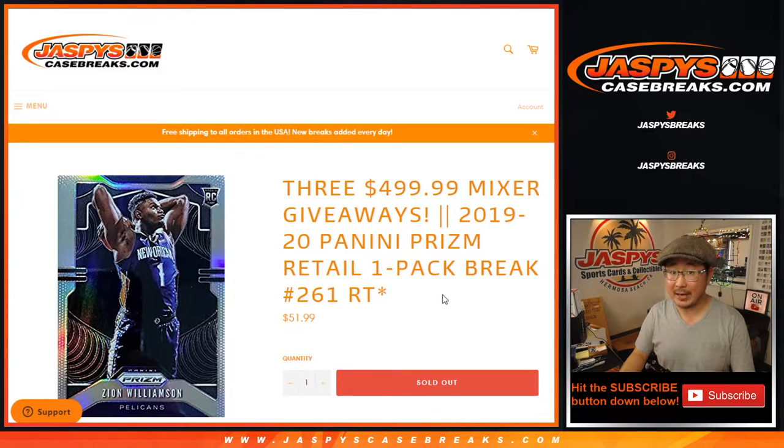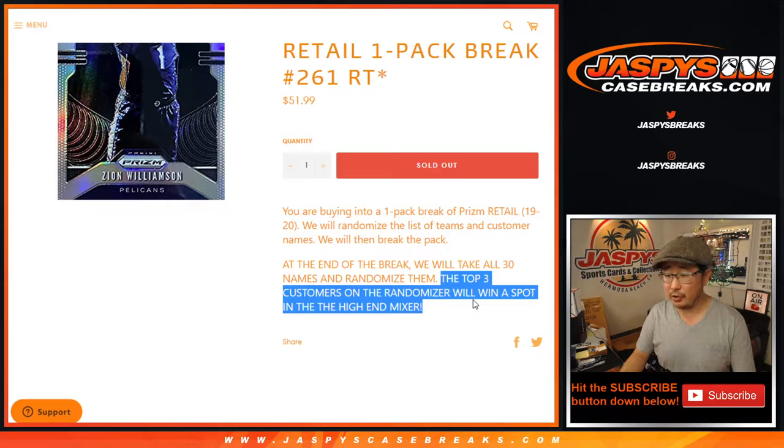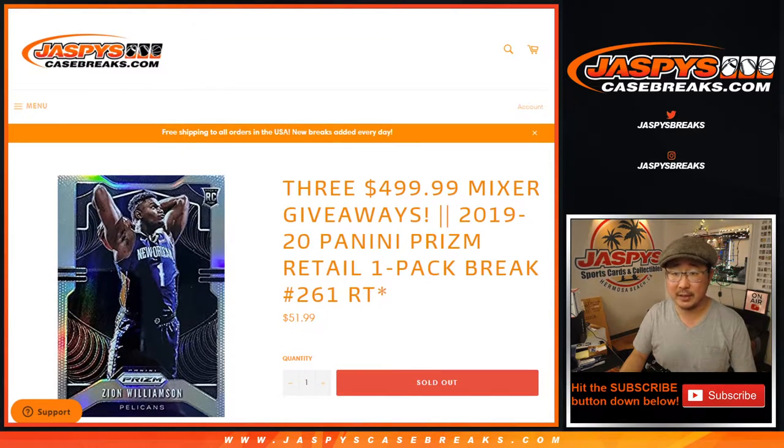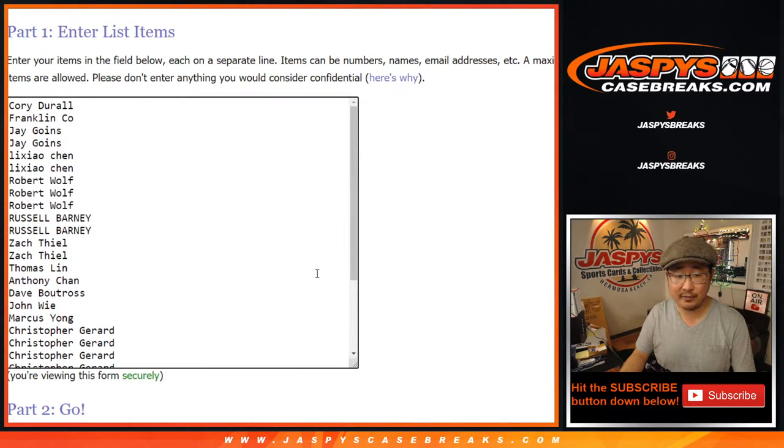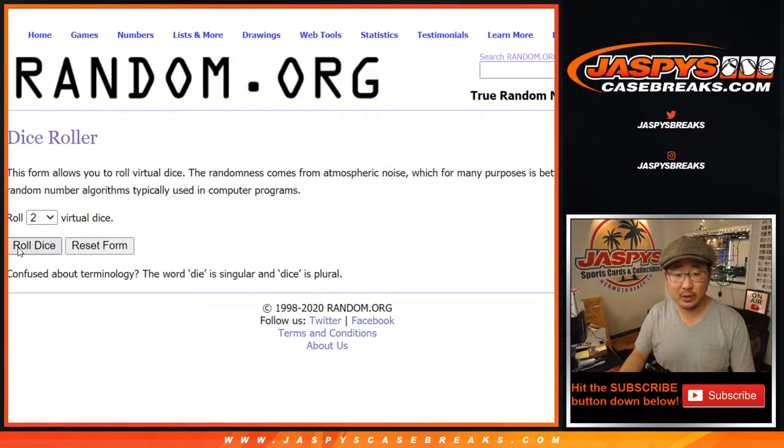We got to do a number of these packs so keep chipping away at them — the next one is up already. We'll do the pack break first and at the end we'll re-randomize everybody's names in the top three. We'll get $500 mixer spots but we'll make you sweat it out. Break first. Big thanks to these folks — all teams are in, let's roll it, let's randomize it.